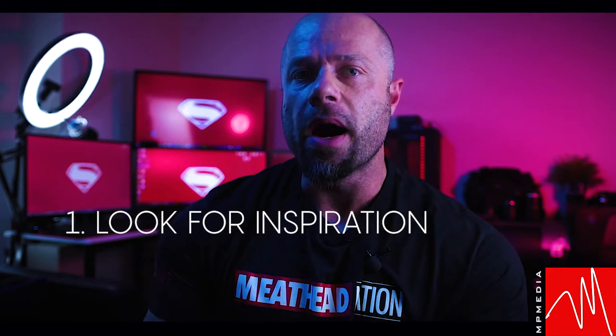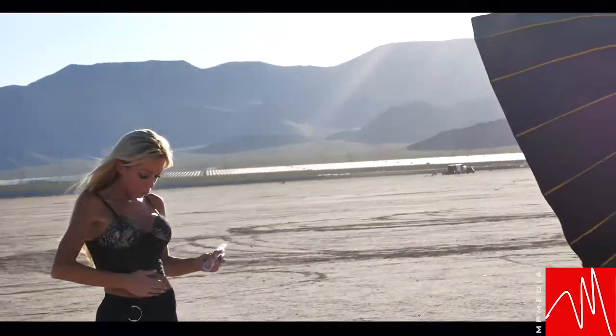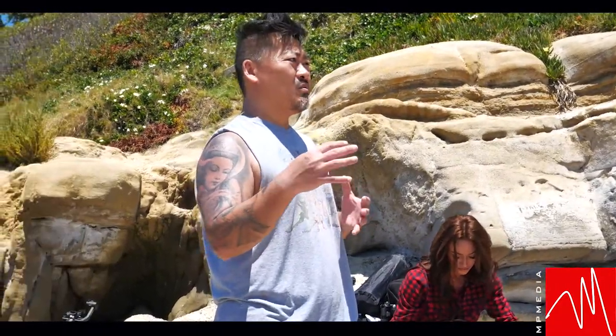One piece of advice: look at photographers that inspire your work, inspire your creativity level, inspire your drive to get better. Examine what they have done. Look at their photos closely. How many lights do they use? Do they do natural light? Do they focus on strobes?